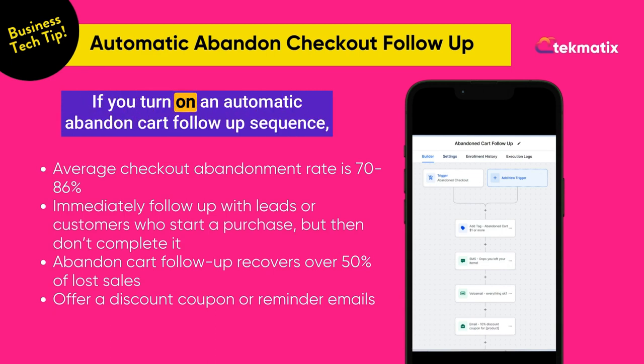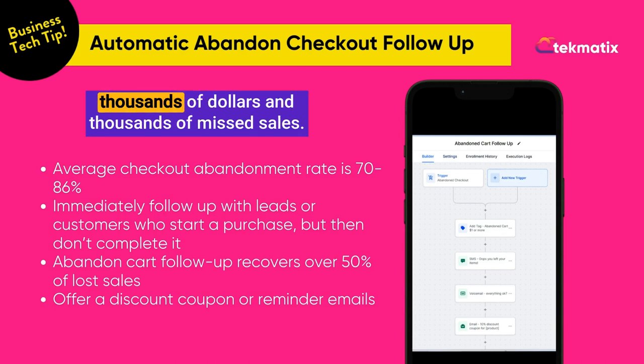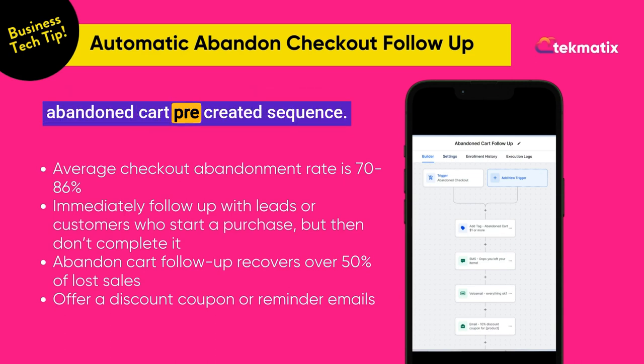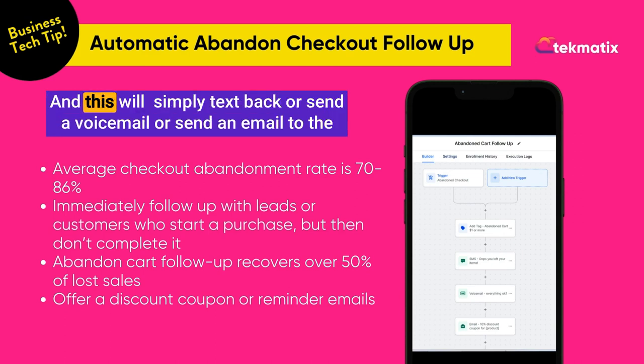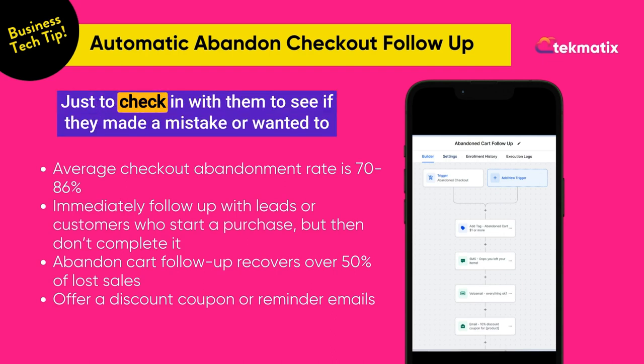If you turn on an automatic abandoned cart follow-up sequence, you could be reclaiming back thousands of dollars and thousands of missed sales. All you need to do is log into your Techmatics account and use our abandoned cart pre-created sequence, and this will simply text back or send a voicemail or send an email to the person who abandoned the checkout.